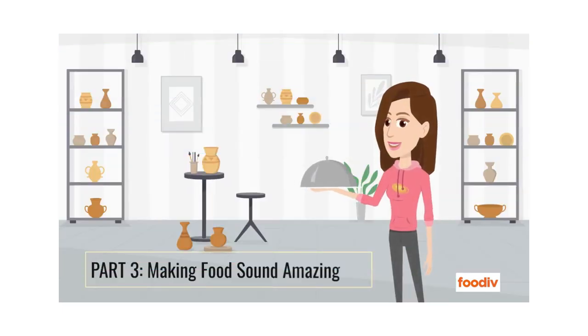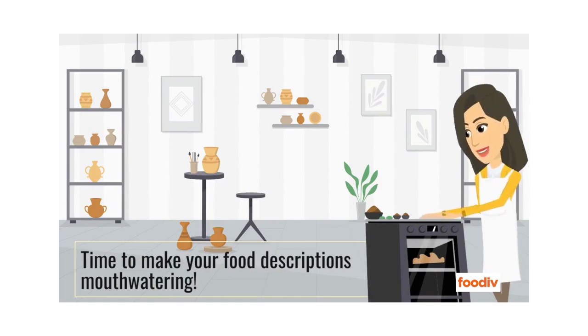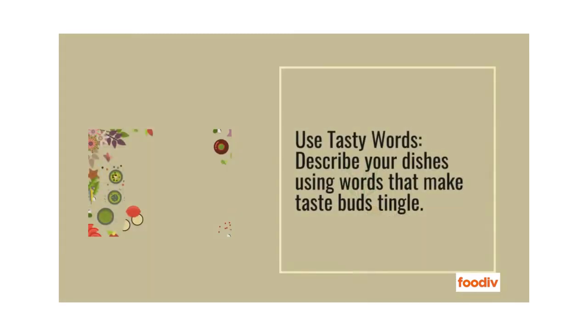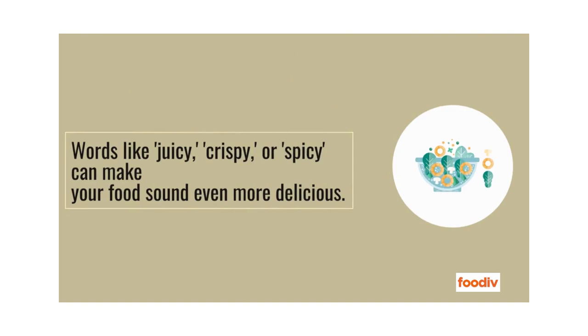Part 3: Making Food Sound Amazing. Time to make your food descriptions mouth-watering. Use tasty words — describe your dishes using words that make taste buds tingle. Words like 'crispy' or 'spicy' can make your food sound even more delicious.